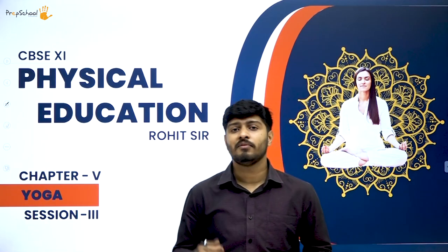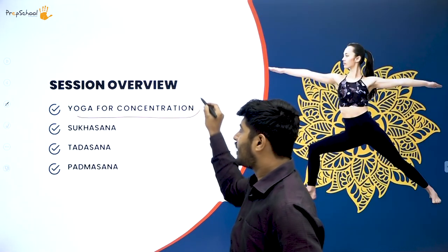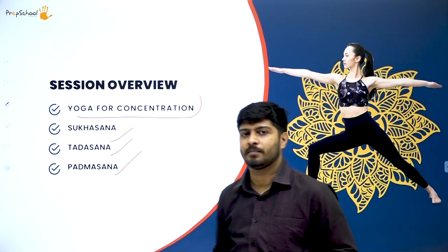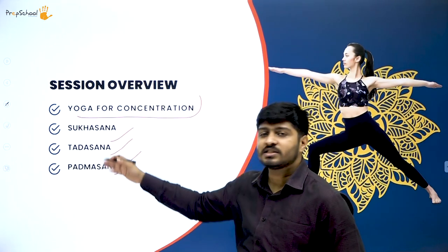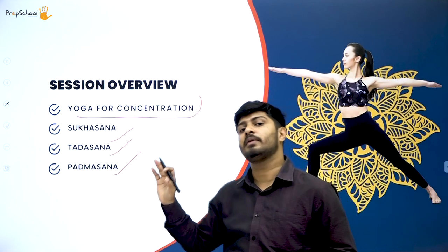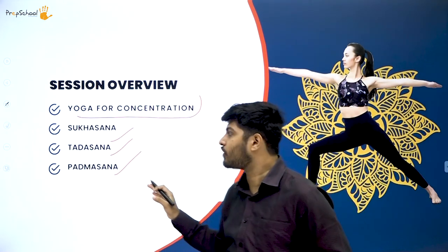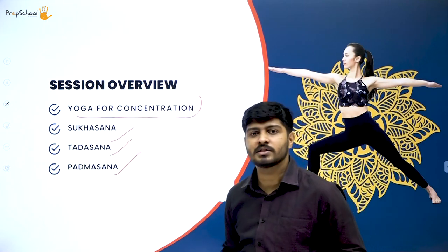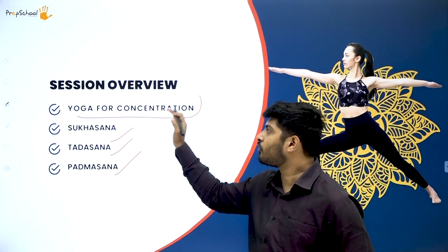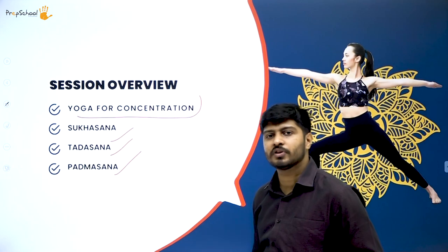Let's move on with our session overview. First we'll start by understanding the concept of yoga for concentration, then we'll look into sukhasana, tadasana, and finally we'll study about padmasana. These are asanas for concentration, and you may have had a brief glimpse of them in the previous session.